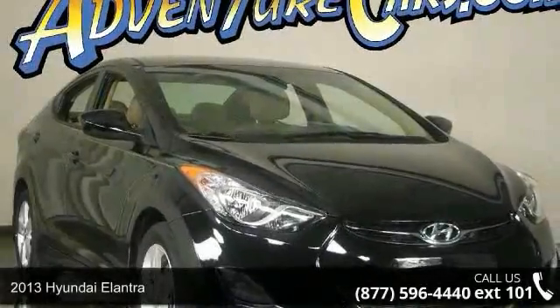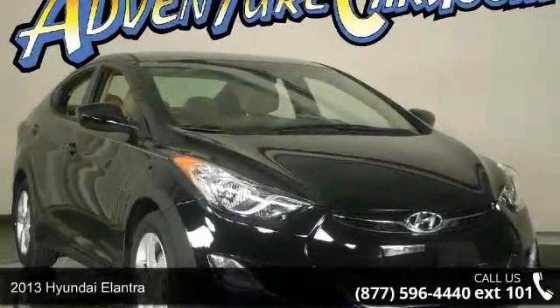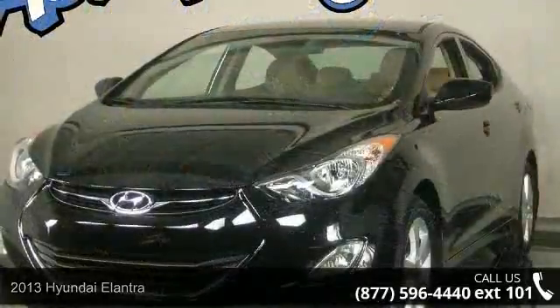Step into the 2013 Hyundai Elantra. If you are looking for a first-rate auto, this one could be yours today.